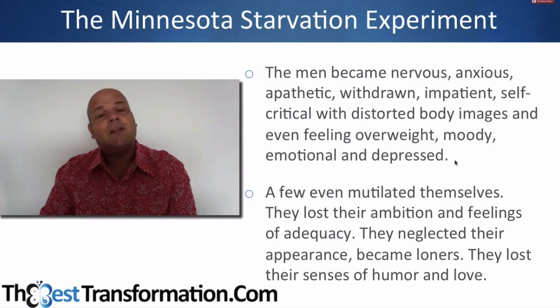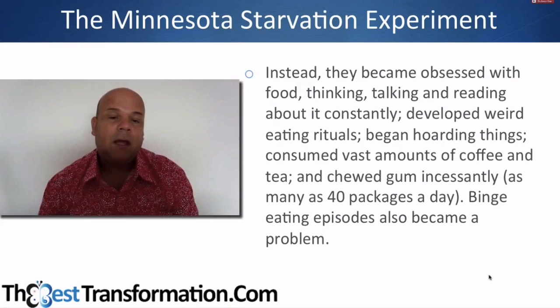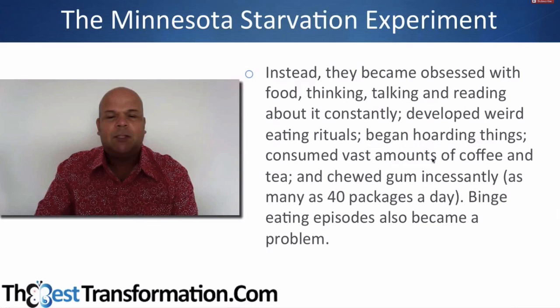A few even mutilated themselves — so anyone done self-harming during your dietary processes? They lost ambition and feelings of adequacy, neglected their appearance, became loners, and lost their sense of humor and love. Instead they became obsessed with food — thinking, talking, reading about it constantly. They developed weird rituals, consumed vast amounts of coffee and tea, chewed gum incessantly, and binge eating episodes became a problem.